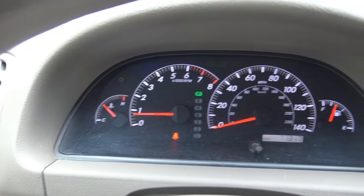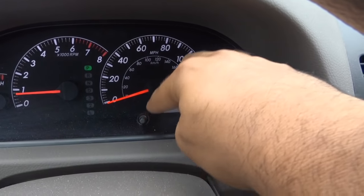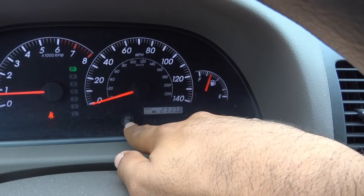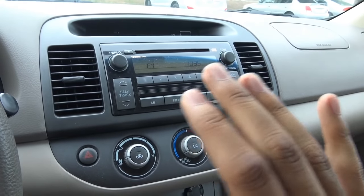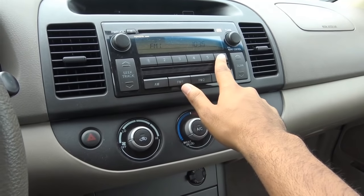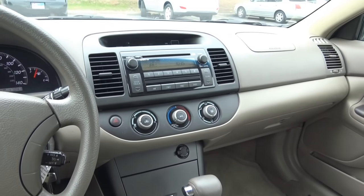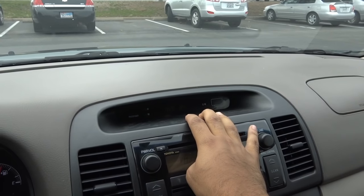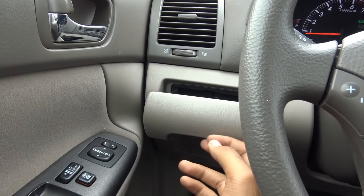Coming to the gauges, you have full instrumentation. On the left you have your coolant temperature, tachometer, speedometer, and fuel gauge on the right. You also have your odometer and trip information on a small screen. Coming to the head unit, it's a basic radio with AM, FM, CD player, and presets. It's a pretty good sound system, and you can also get an optional JBL sound system. You have a digital clock and exterior temperature readout as well.